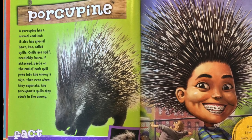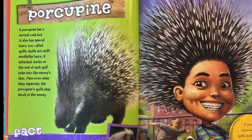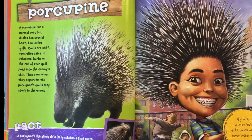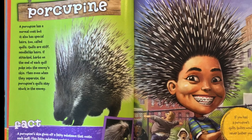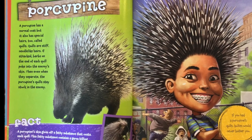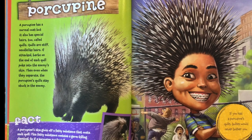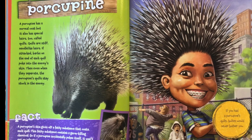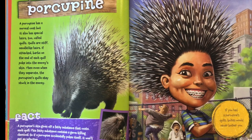Fact. A porcupine's skin gives off a fatty substance that coats each quill. This fatty substance contains a germ-killing chemical. So if a porcupine accidentally pokes itself, it won't get an infection. If you had a porcupine's quills, bullies would never, ever bother you.